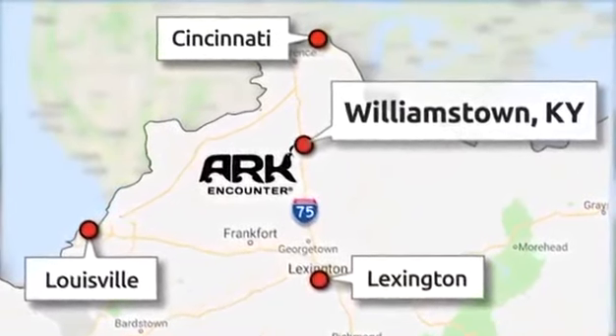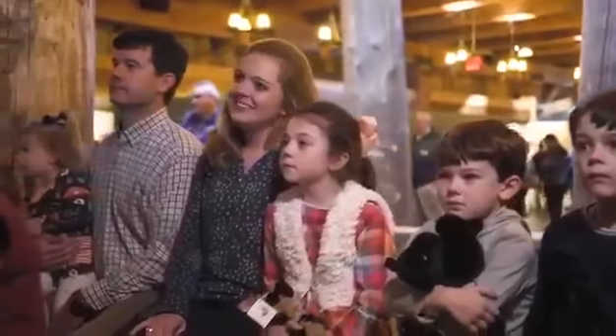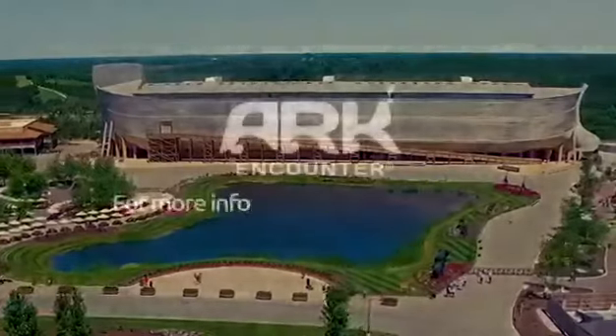Right off Interstate 75. When you visit here, you'll be captivated. It's more than just a museum — it'll make you think and challenge you once you leave. There's nothing else like it in the world.